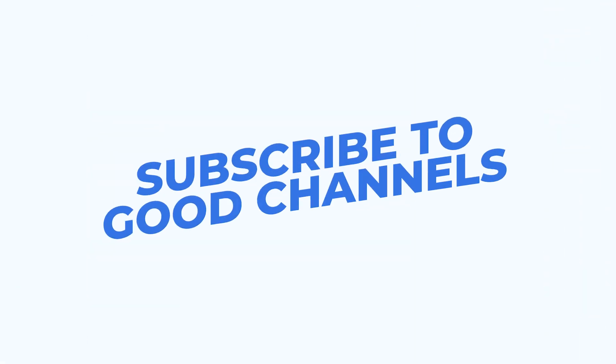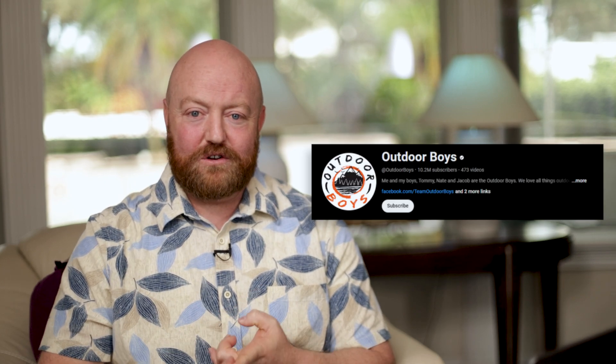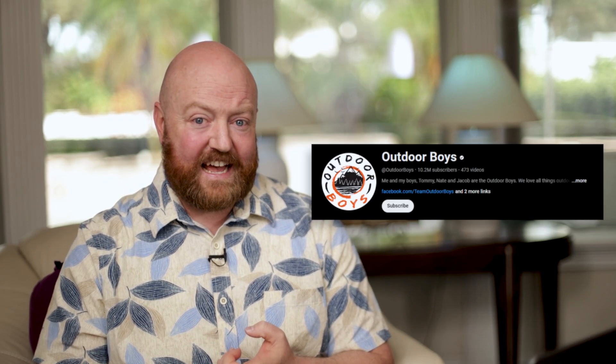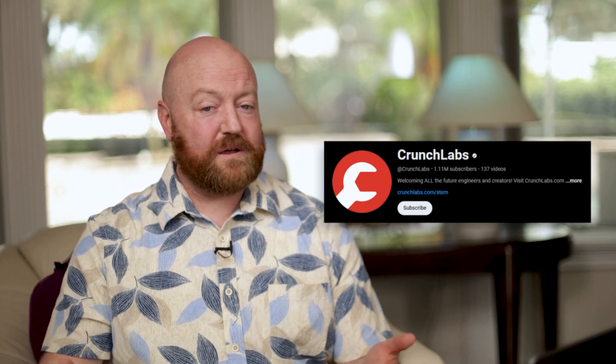Tip number 3: once you've got your channel created and safe mode turned on, subscribe to good channels. I'm going to give you some of my favorites — channels that I like to watch with my kids and that my kids just love. Definitely check out Outdoor Boys. Luke is the dad and he has a son named Tom, and Tom's created his own channel called Outdoor Tom. Another great channel that's fun and science-based is Mark Rober. He does have a program with build kits based on a YouTube channel called Crunch Labs — I actually recommend it.